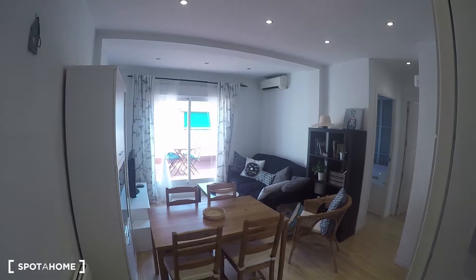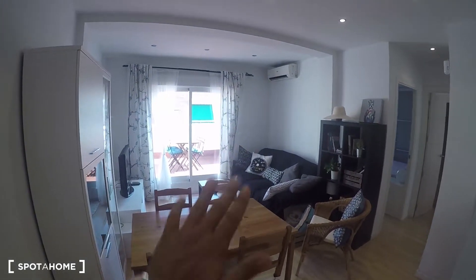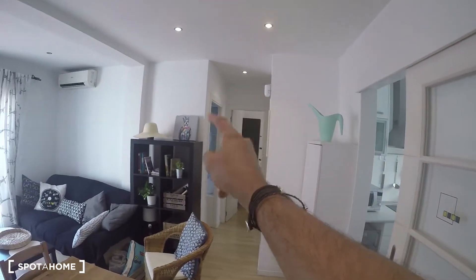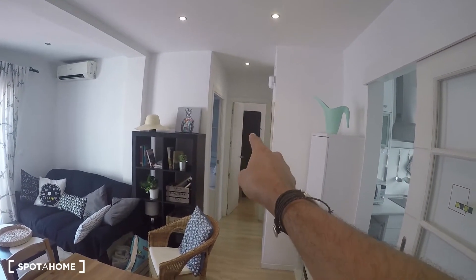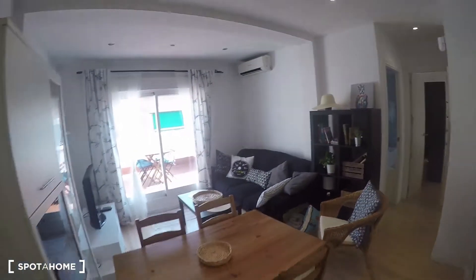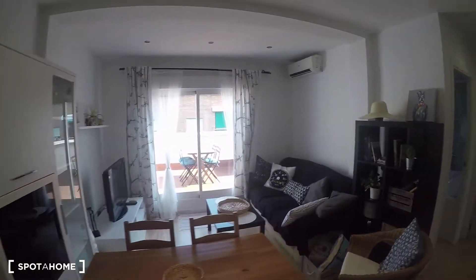Like I said, it's a two-bedroom apartment. Here's a quick overview: you have the living room, then the terrace, the kitchen, bedroom number two, bedroom number one, and the bathroom.